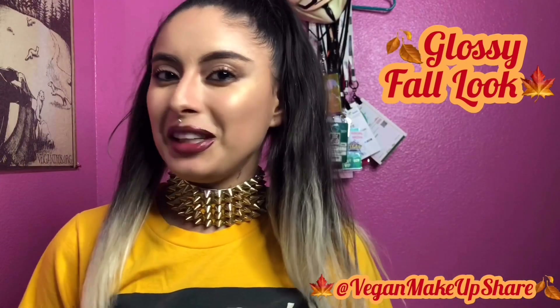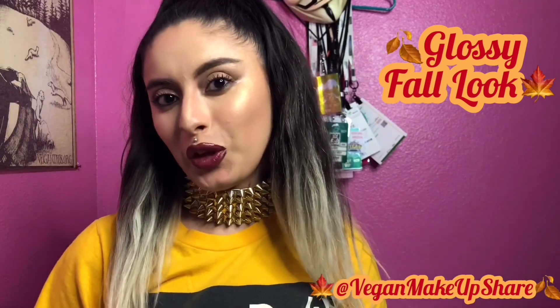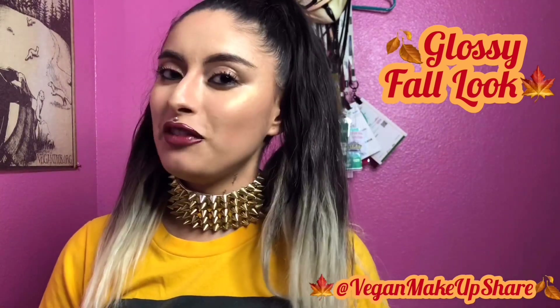Get ready to get glossy. Hey everyone, it's me Crystal from Vegan Makeup Shirt, and I'm here to share this look with you. It is my fall Pacifica Beauty look.